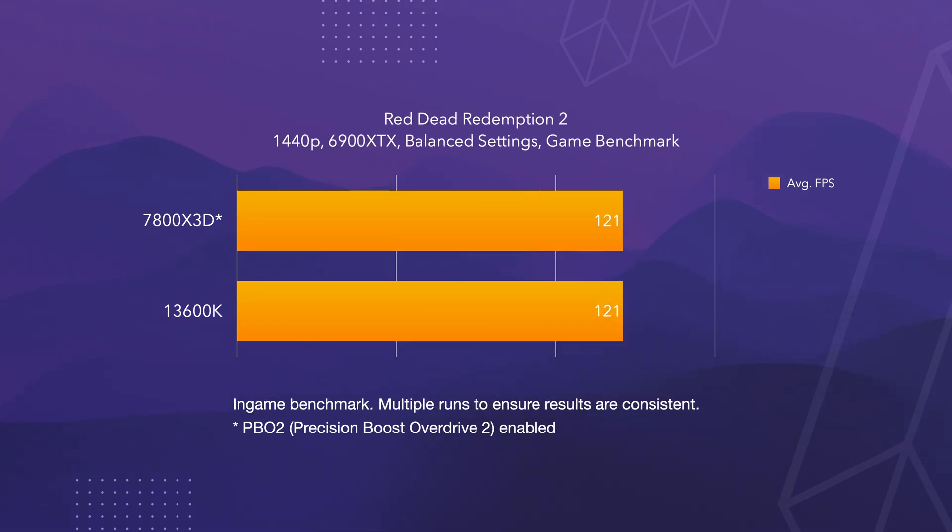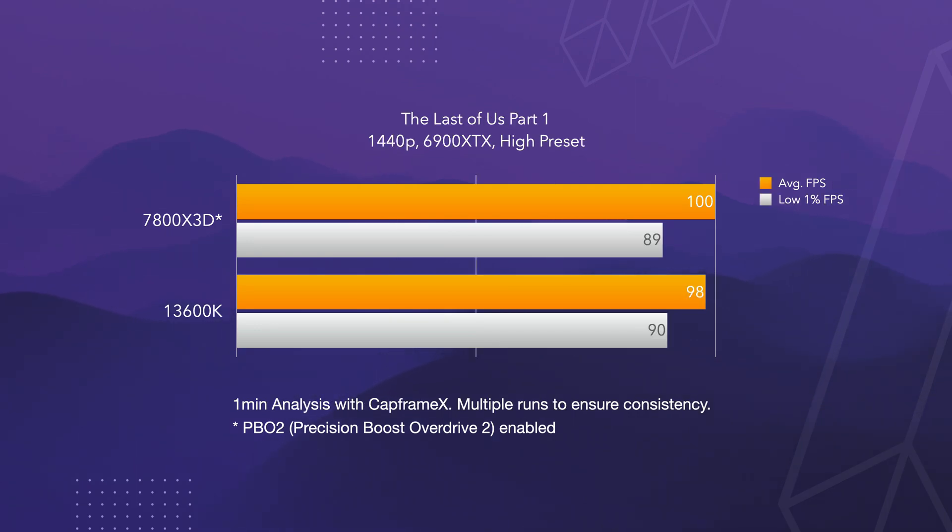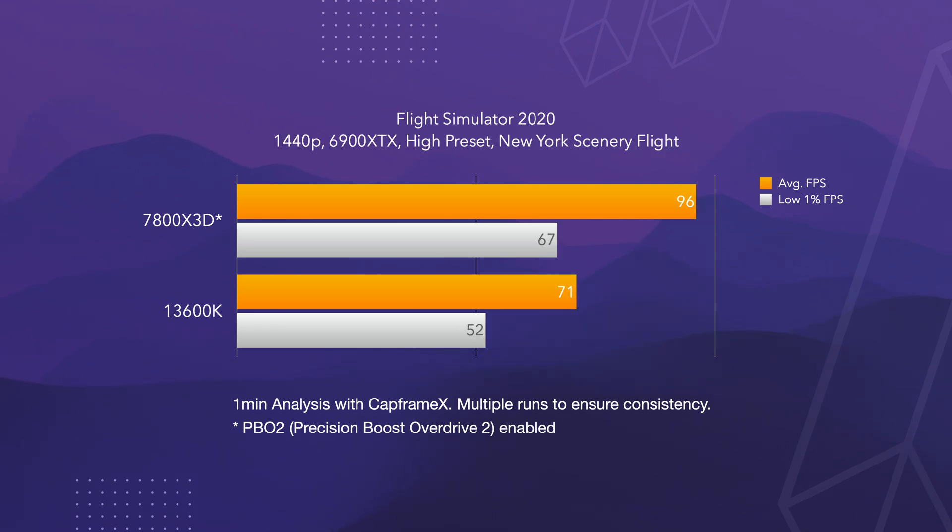In Red Dead Redemption 2 both CPUs performed equally well with 121 FPS. In Cyberpunk the difference was minimal, with the AMD achieving 150 FPS compared to the Intel's 147 FPS. In The Last of Us both CPUs were neck and neck, with the AMD achieving 100 FPS and the Intel 98 FPS. However, when it comes to Flight Simulator the difference is massive, with the AMD CPU achieving 96 FPS and the Intel only 71 FPS.